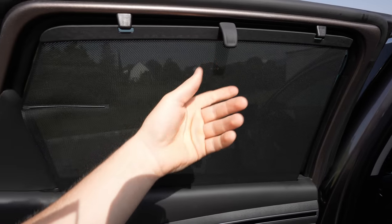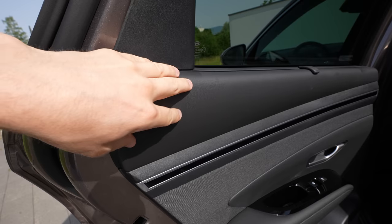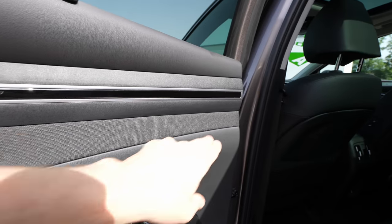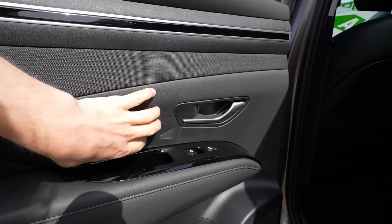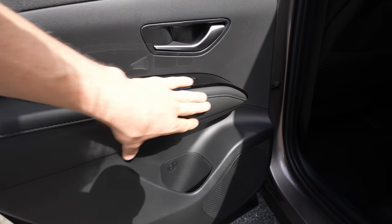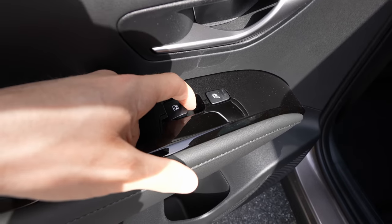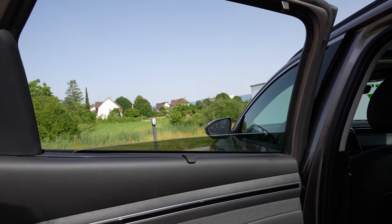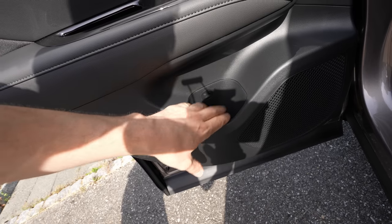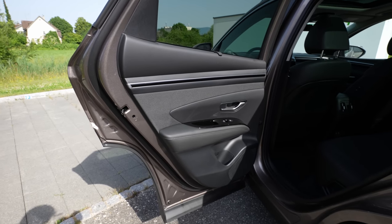The rear door has a large window with a privacy screen, soft material on the upper section, chrome trim lines, soft padding in multiple areas, leather with stitching, a handle, glossy plastic, and two-position heated seats. The electric windows fold all the way down. There's a small cup holder and a large speaker. Overall, the door quality in the rear is very good.